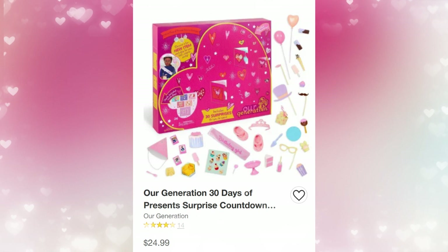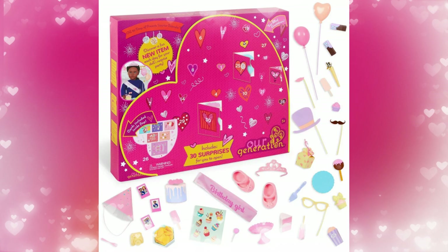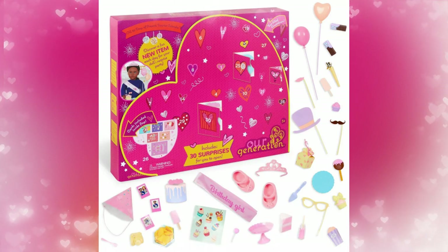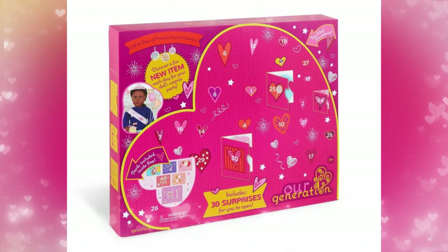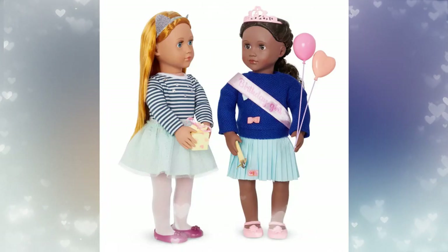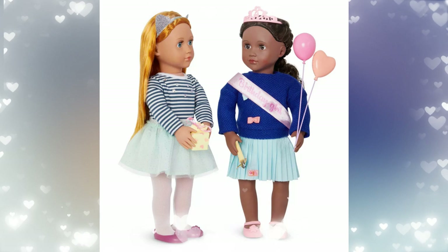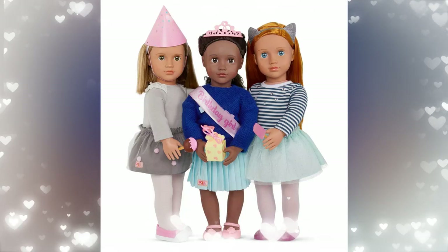Next up is Our Generation Presents Surprise Countdown — the retail price is $24.99. It comes with 30 surprises. This is a great set for an adult doll collector or any child who is having a birthday or just a special day. They actually do this for not only Christmas, but also Valentine's Day and even back to school, which is cool that they have different ones marking different occasions. I really love the little balloons and the accessories that the dolls would wear — adorable.